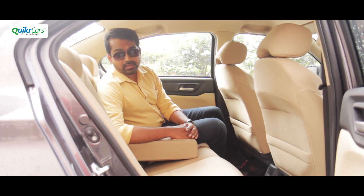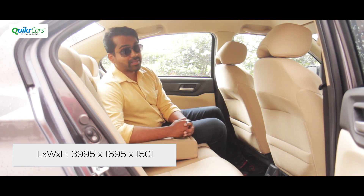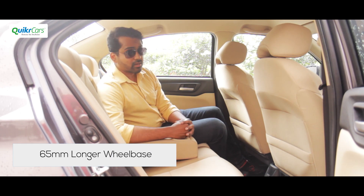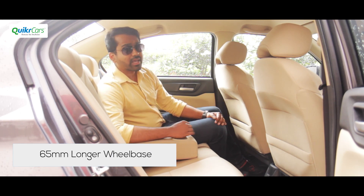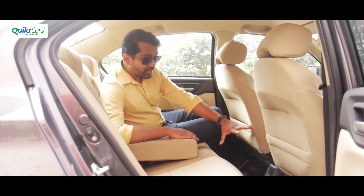The 2018 Amaze is built on a new platform which is longer, wider, and taller than before. Even the wheelbase has been extended by 65 mm, and the changes are obvious inside the cabin — you get much better legroom, and even the headroom and shoulder room are better than before.